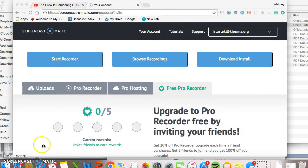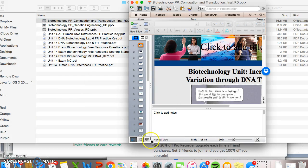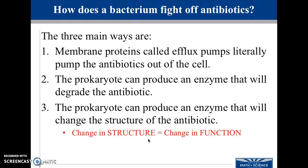The final topic for biotechnology is conjugation and transduction, or increasing variation through DNA transfer. How does a bacterium fight off antibiotics? There are three main ways. The membrane protein pumps the antibiotic out of the cell; the prokaryote can produce an enzyme that will degrade the antibiotic; or the prokaryote can produce an enzyme that will change the structure of the antibiotic.